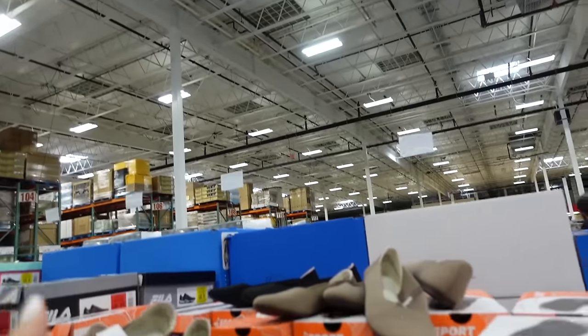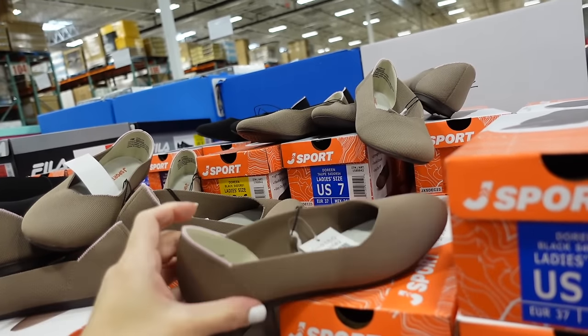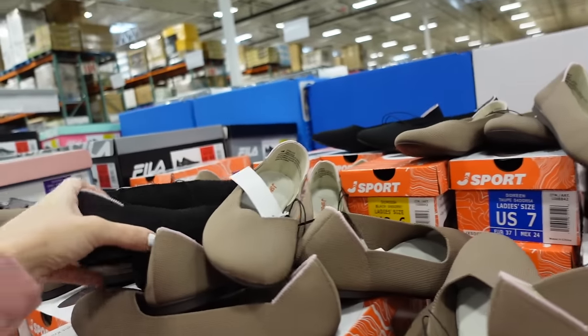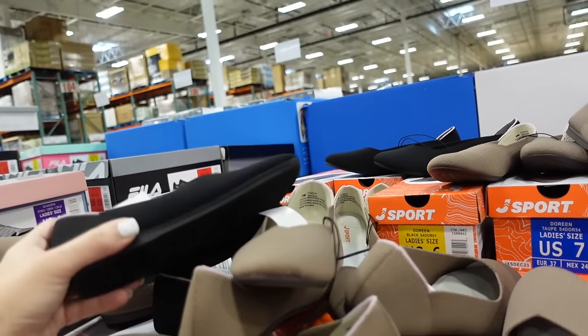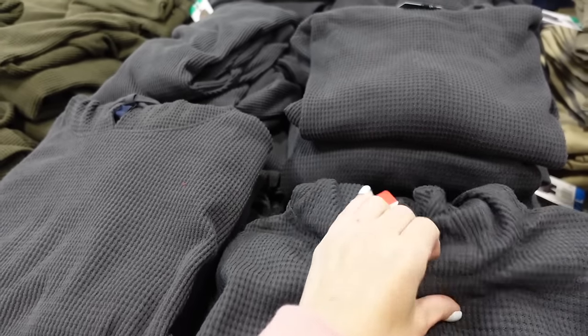J-Sport slip-on ballet flats are down to $16.99. These have that rounded toe with a little split V rubber bottom, in brown, also comes in black.